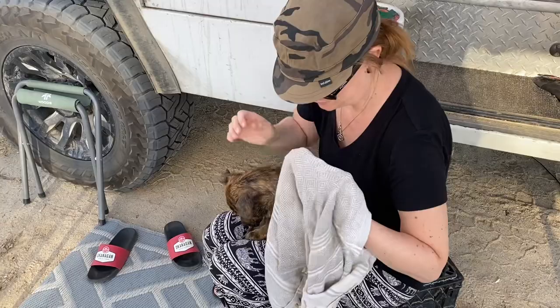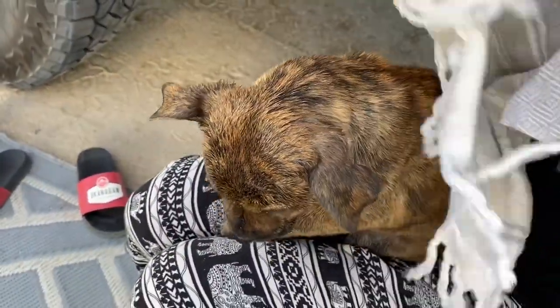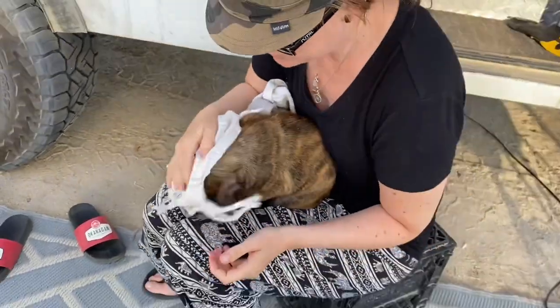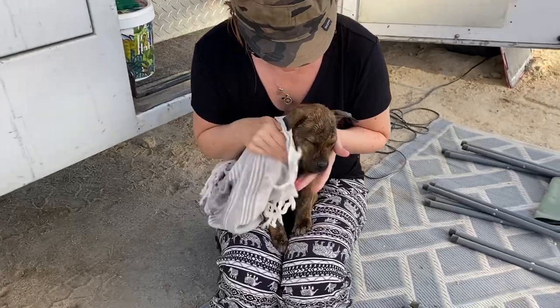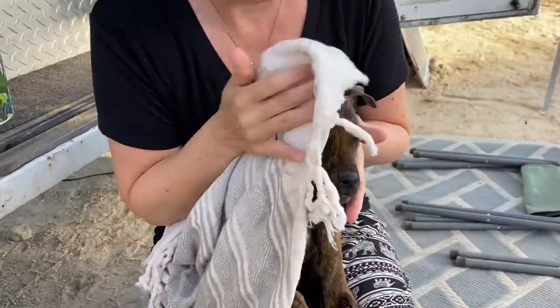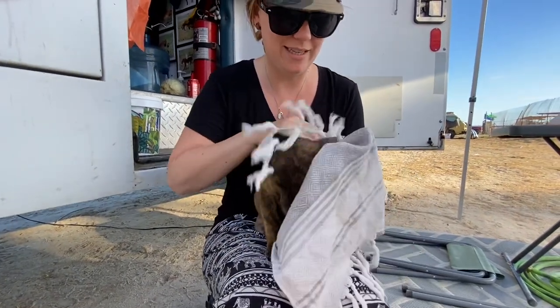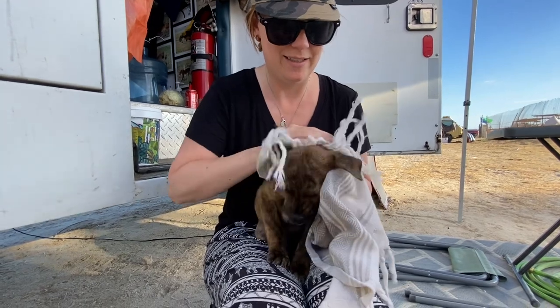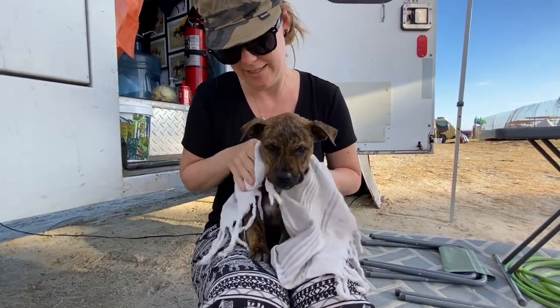Eddie Spaghetti just had his first flea bath. He's shivering and cold but he did such a good job - he didn't whine once, just took it like a man. His sister got one too. Look at him shivering because he's so cold. We'll comb him out with a fine comb and get rid of those nasty little buggers. Good job, Eddie Spaghetti head!